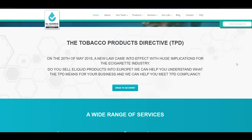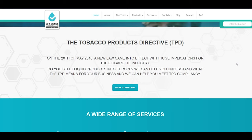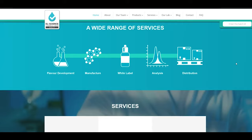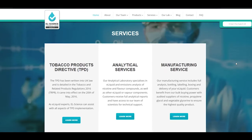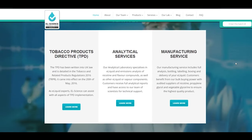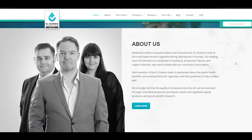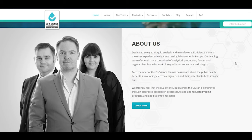EL Science enables other e-liquid manufacturers to produce their e-liquid in a more professional and regulated manner. By ensuring transparency and conforming to rigorous standards, they are dedicated to improving the quality of e-liquid across the UK. Each member of the EL Science team is passionate about the public health benefits surrounding electronic cigarettes and their potential to help smokers quit. Our team combines vast experience with highly specialised knowledge to bring you the best quality products and services.